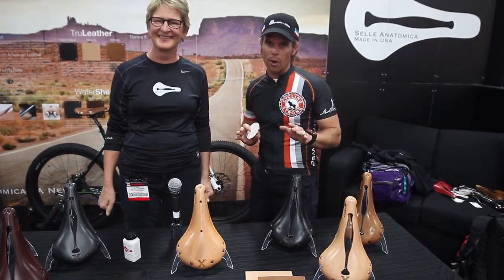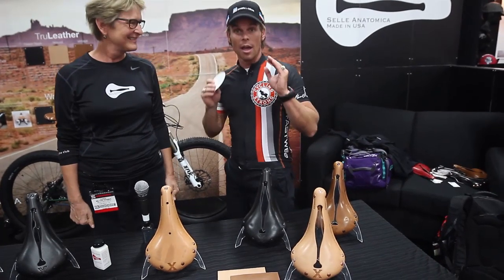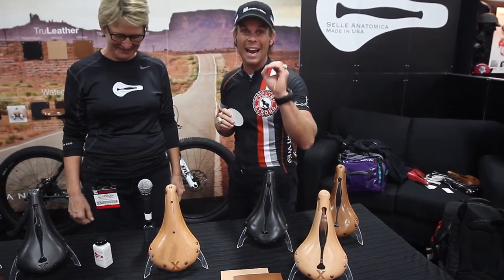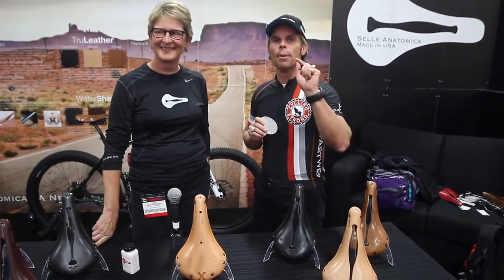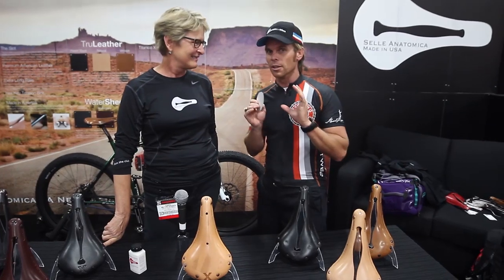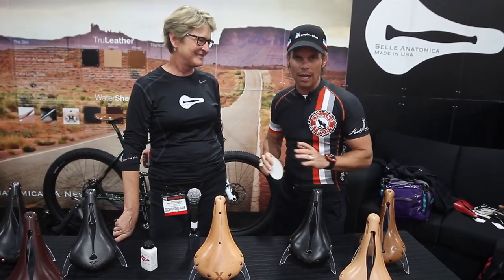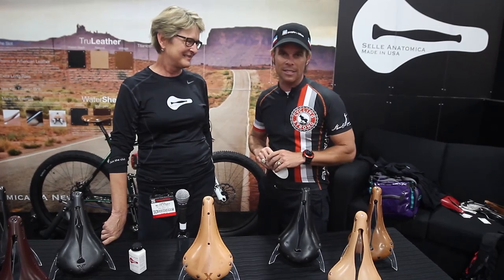It was the most comfortable saddle I ever rode in my life. When I first got the saddle it hurt my ass worse than any saddle I ever had in my life, but it was just like a Western saddle — after a little bit of time it broke in and it was amazing. Every day I got up and rode that saddle I thought, man, this is the best saddle in the world.